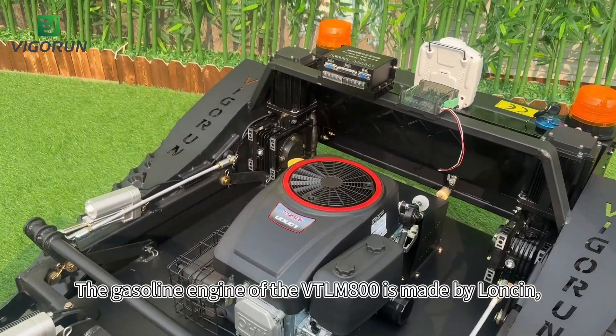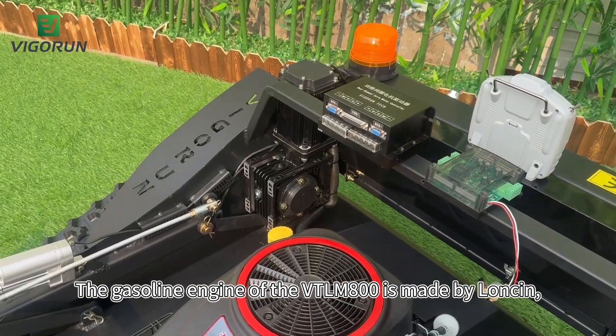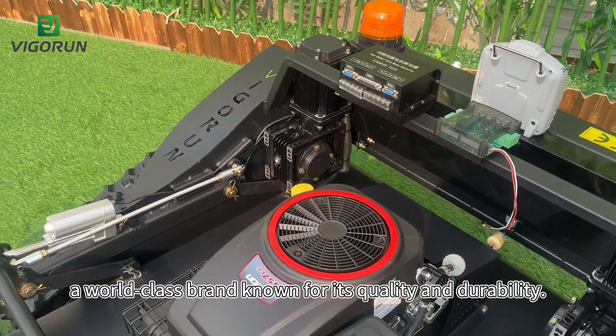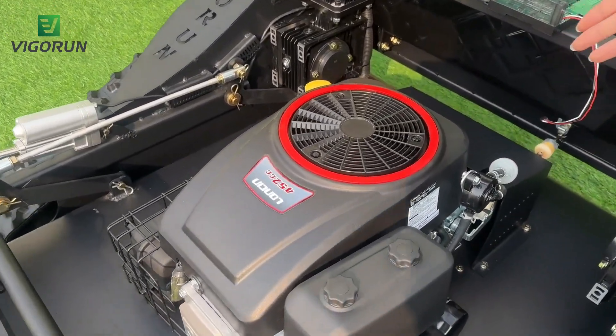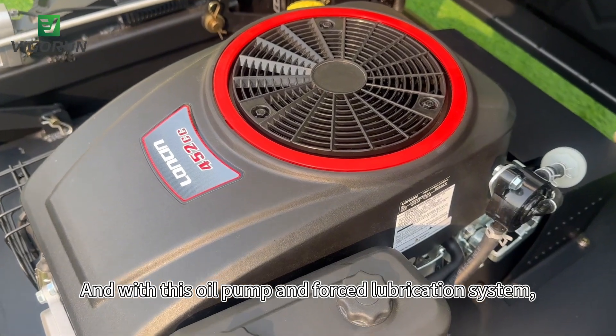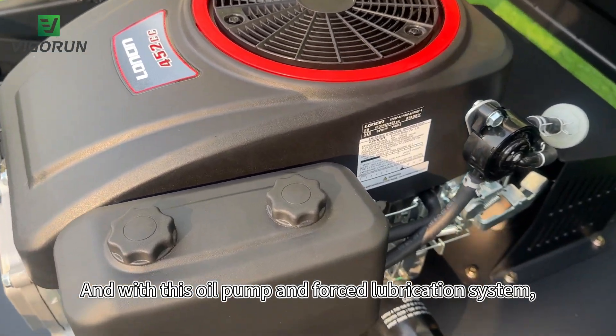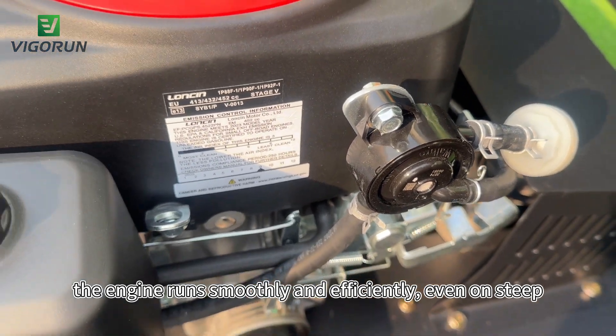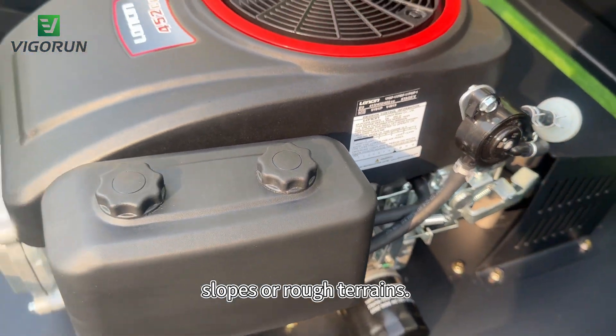The gasoline engine of the WayTLM800 is made by Longxin, a world-class brand known for its quality and durability. And with its oil pump and forced lubrication system, the engine runs smoothly and efficiently even on steep slopes or rough terrains.